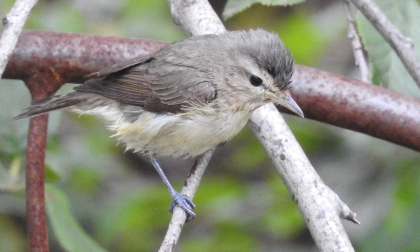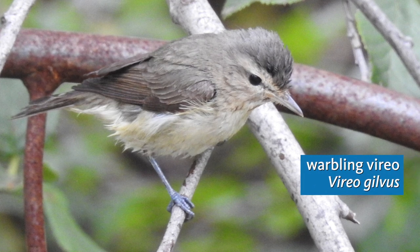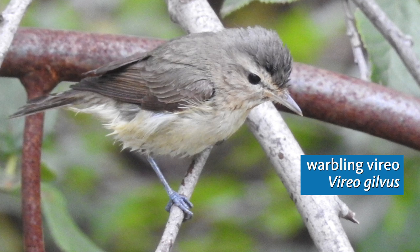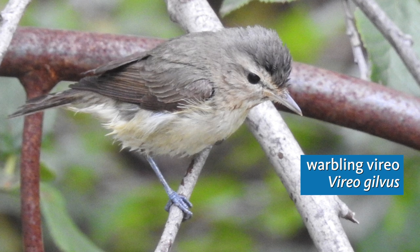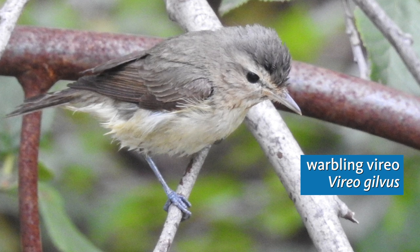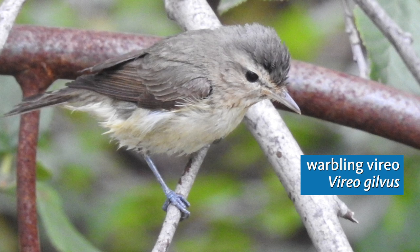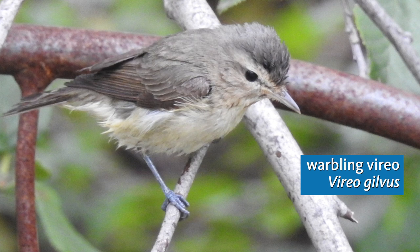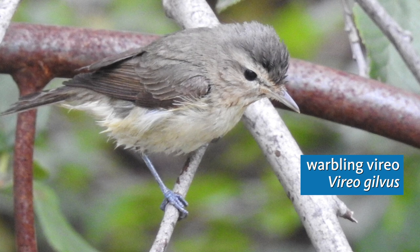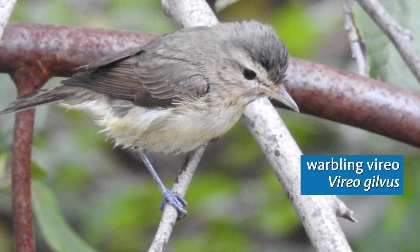Vireos tend to be habitat specialists, and the warbling vireo that we now hear singing up in the cottonwoods and willows is the dominant breeding vireo in the tall riparian woodlands of our area. The song is a little nasal and squeaky, and it can go on and on. Farther upstream on Big Rock Creek, where there are more oaks and pines and big-cone Douglas firs, we can get the Cassin's vireo and the Hutton's vireo. Unfortunately, the gray vireo, which would breed in very dry juniper woodlands and hillside scrub, has disappeared from most of its Southern California range for various reasons, some of which are unknown.